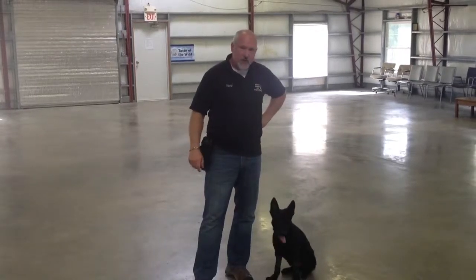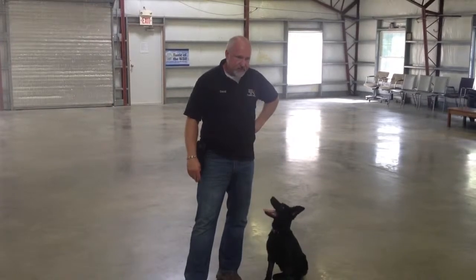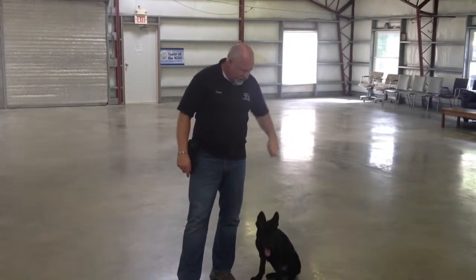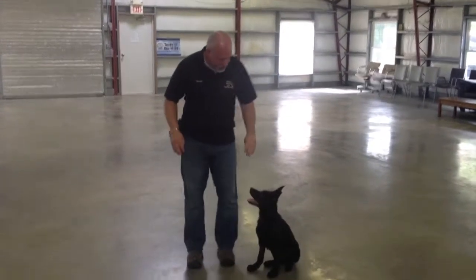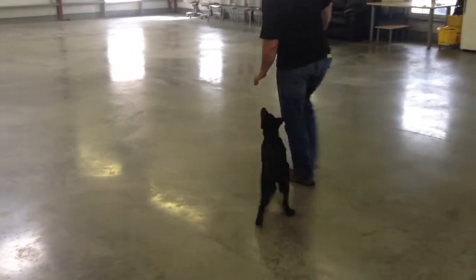This is Angus. He's four and a half months old now. This is one of our top puppies — extremely well-bred dog. Just doing a milestone video to show you kind of what should be accomplished at this age.